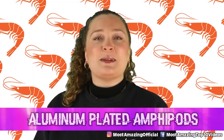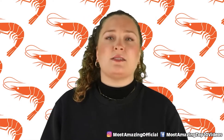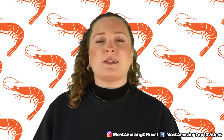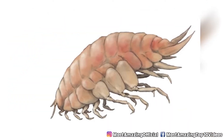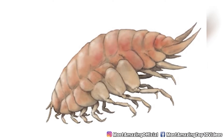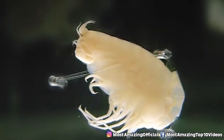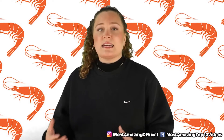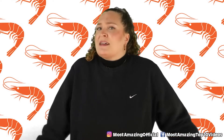In our number 8 spot today we have aluminum-plated amphipods. These guys are found throughout the Mariana Trench, including in the Challenger Deep, which is the deepest part of the trench. Amphipods usually have shells made out of calcium carbonate, but the extreme environment in their habitat makes their shells basically just dissolve. They can't just be walking around shell-less, so they adapt in order to preserve their shells. After collecting some of these guys from the deepest parts of the ocean, scientists were able to realize that their exoskeleton contained aluminum on the surface.